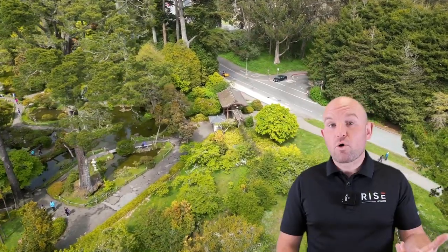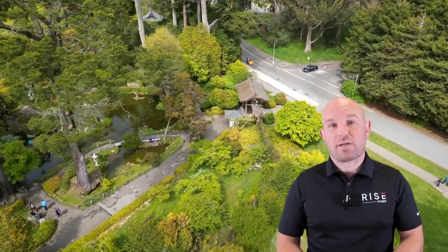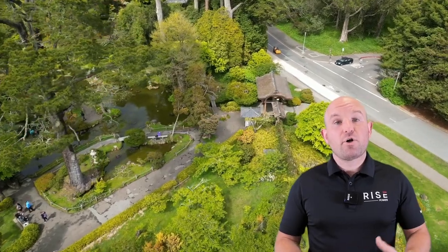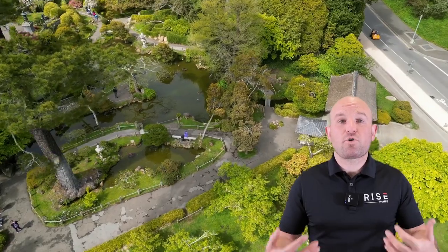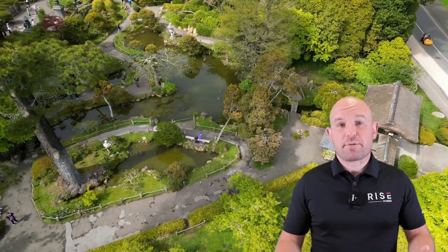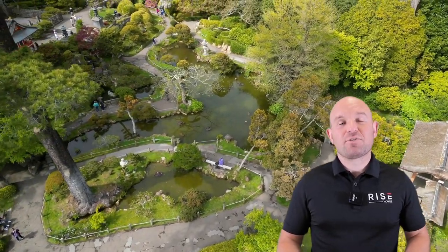So there you have it, the best seven things to do in Golden Gate Park. Whether you're a local or a tourist, there's something for everyone in this amazing park. Overall, you don't actually have to do all of these things — just walking around the park and getting lost and exploring is all you really need, and you'll have a great time doing it. Thanks for watching and I'll see you in the next video.